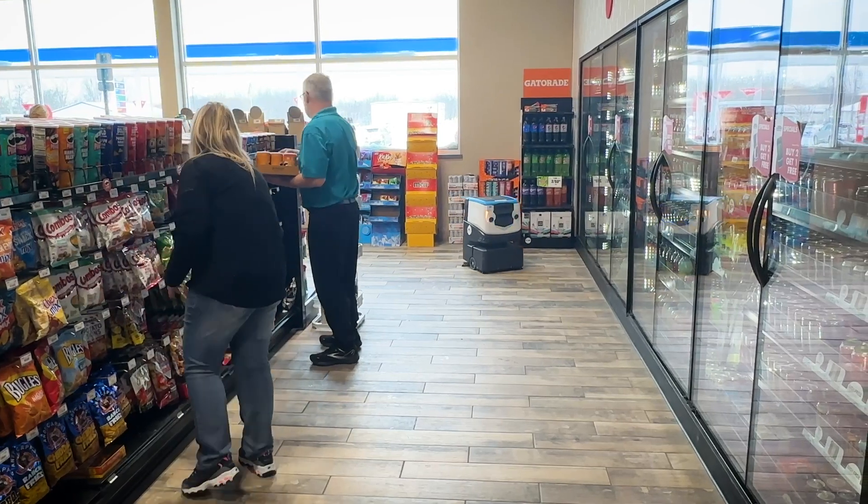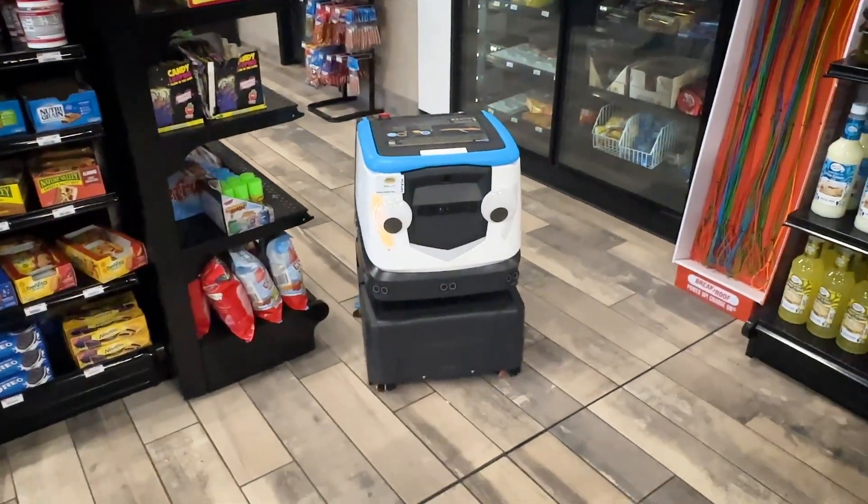Our cleaning goals for our staff each day are to clean and stock the shelves in the cooler, to keep the floors clean, the counters clean. For our guests, good customer service is a very clean store.